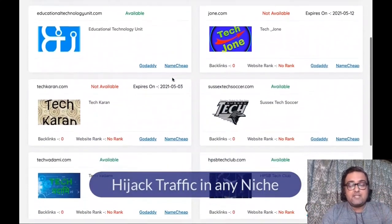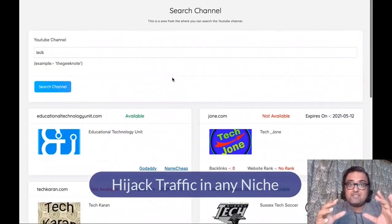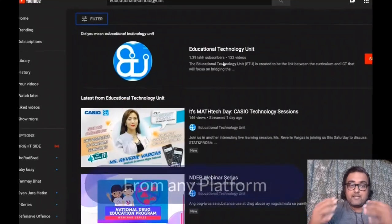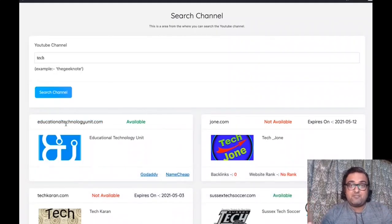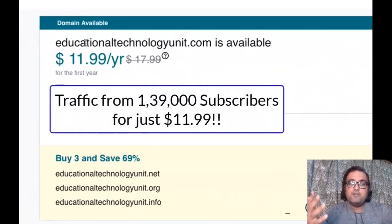There is another feature called the YouTube Channel Searcher. This can search out channels that are popular but don't have any website — their domain has expired. For example, one channel here has more than 139,000 subscribers, and you can have that domain for yourself at a price of less than 12 bucks a year. That's the power Clyde enables you to use.